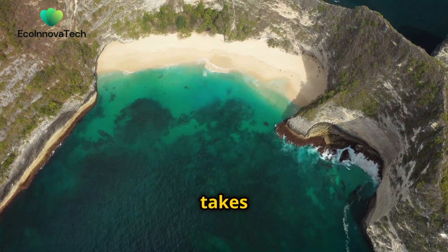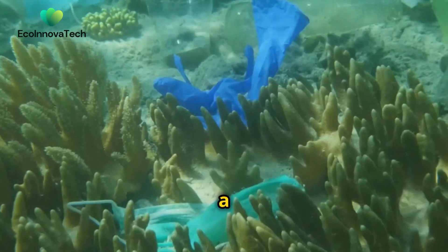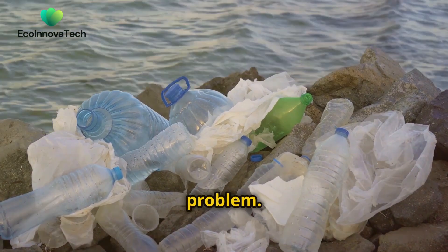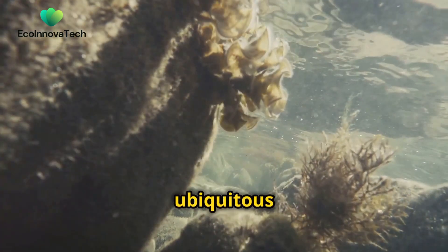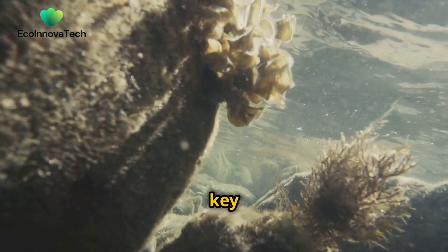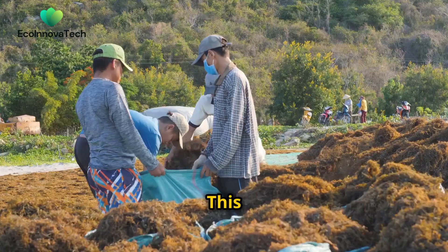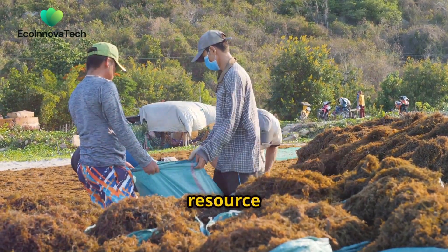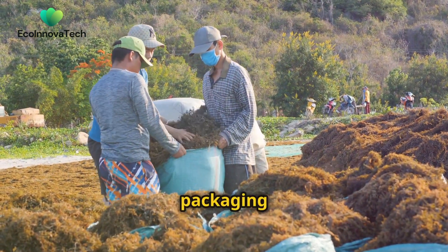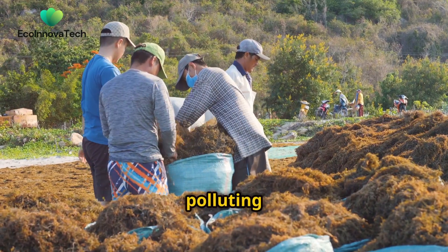Our next stop takes us from the forest floor to the vast expanse of the ocean, a realm teeming with life and surprisingly solutions to our plastic problem. Seaweed, that ubiquitous denizen of the coastal waters, holds the key to revolutionising the packaging industry. This fast-growing regenerative resource is now being harnessed to create biodegradable packaging solutions, offering a viable alternative to polluting plastics.